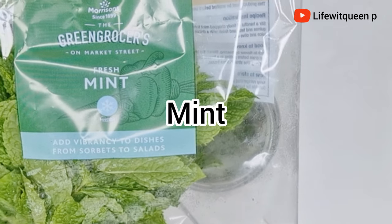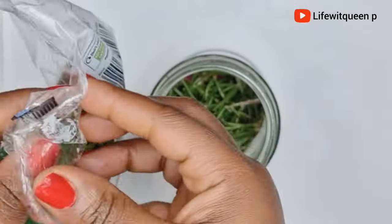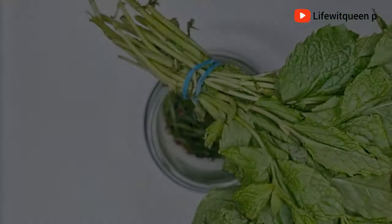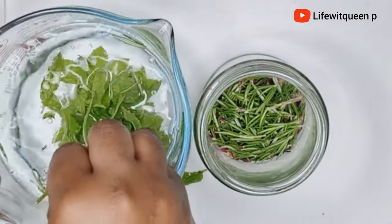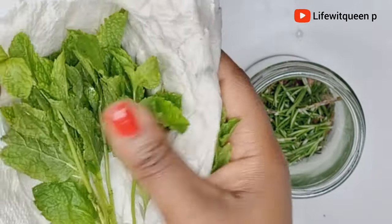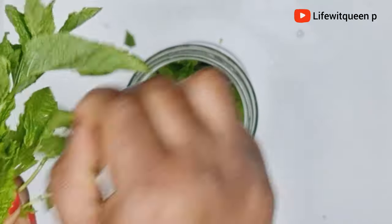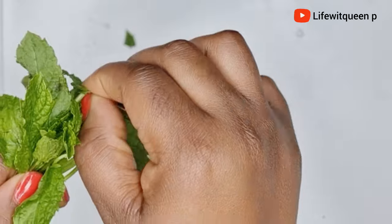The next ingredient I'm going to be adding is mint leaves. There is a reason why mint leaves are used in so many beauty and hair care products, including face wash, shampoo, and hair conditioner. Mint leaves are extremely beneficial — loaded with benefits that can help with scalp infection, get rid of dandruff, fight hair fall, treat oily scalp, prevent hair shedding, and promote hair growth.